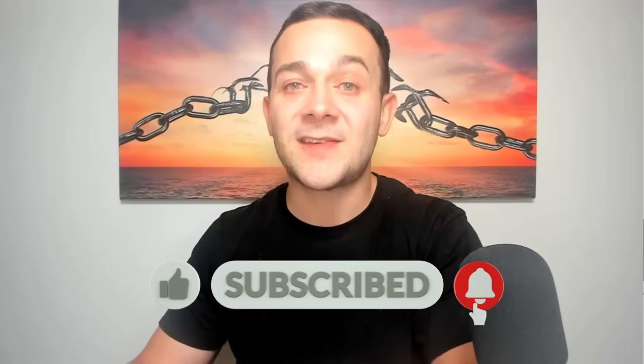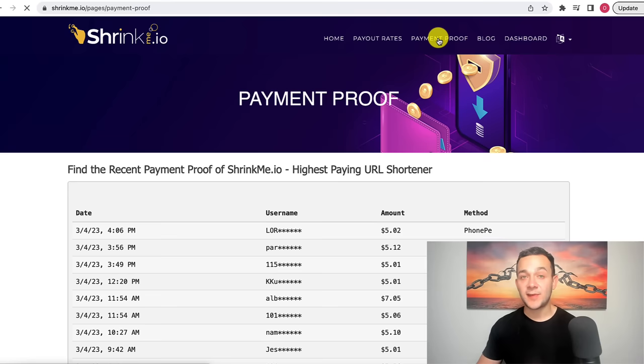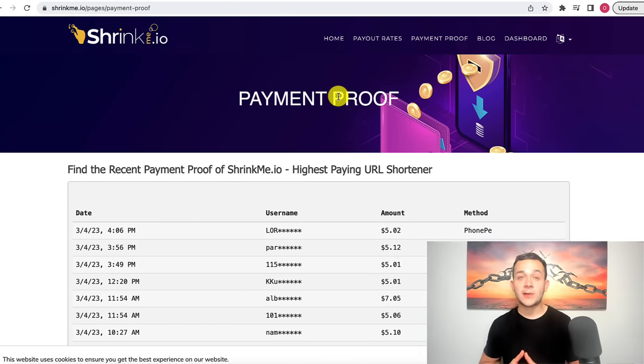I'm going to show you exactly how to set this up in under only 15 minutes. So in order to make money online with this method, we're going to be using this website called shrinkme.io. This is the website I showed you earlier containing the payment proof. Before we utilize shrinkme.io, there are a few very small and simple steps that we need to follow, so please make sure that you don't skip ahead because these next few steps are extremely important.